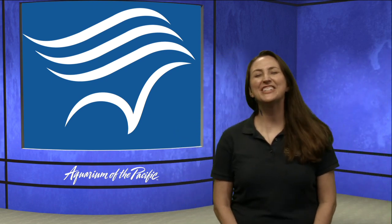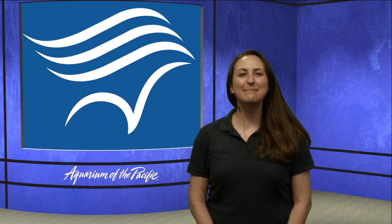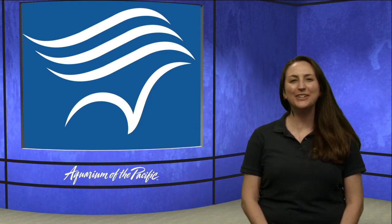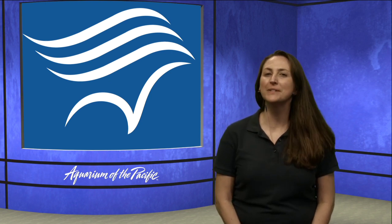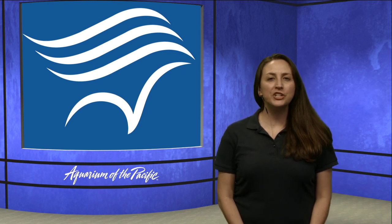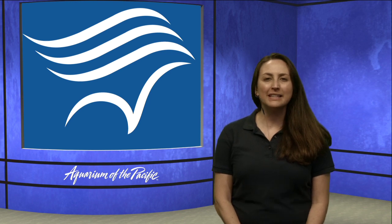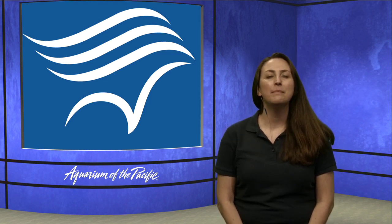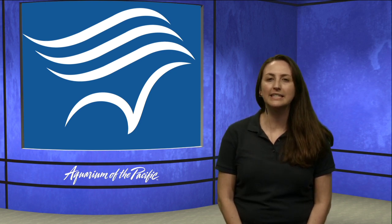Good afternoon everyone and welcome to the Aquarium of the Pacific's Online Academy. My name is Alicia and I'm excited to be joining you today. We're going to be talking about one of my favorite animals — the octopus. If you have questions or things to share and would like to text in, my friend Amanda is going to put up our number.